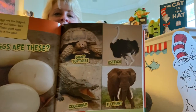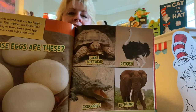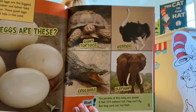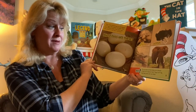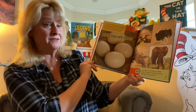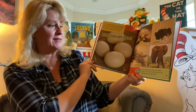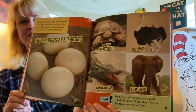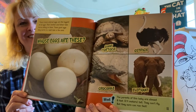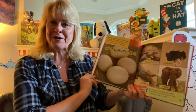Here are your choices: giant tortoise, ostrich, crocodile, or elephant. Here's a hint: the parents of this baby are almost 8 feet, or 2.4 meters, tall. They can't fly, but they sure can run fast. Which animal do you think it is? If you guessed the ostrich, you are correct.